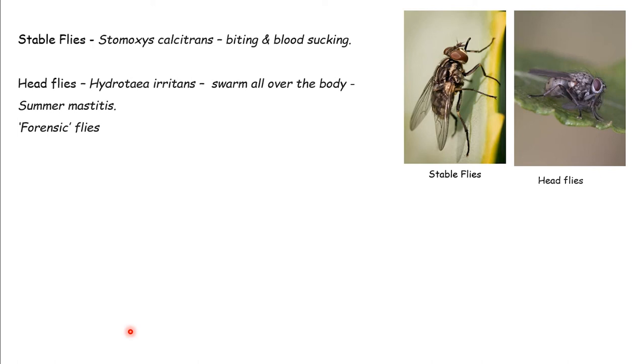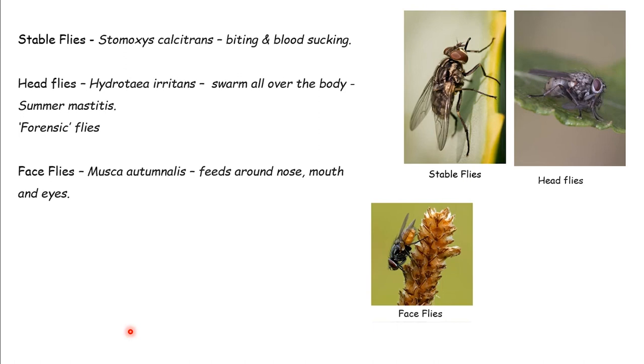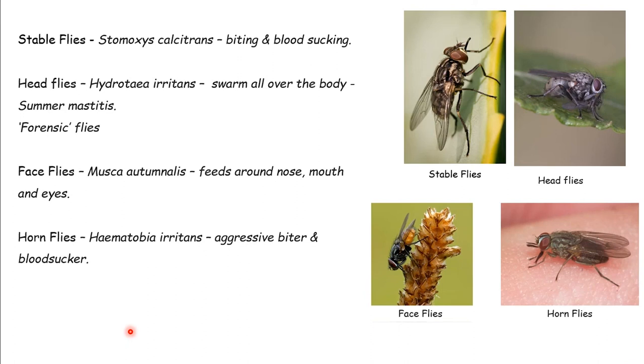Face flies are real common as well. These are the ones you see around the face and nose, feeding on secretions around the eyes and saliva. They can be really irritant, but also spread or contribute to pink eye - very, very important. Horn flies are aggressive biters, a huge problem in some other countries but we have them here. They're very, very irritant - an irritant biter and bloodsucker.